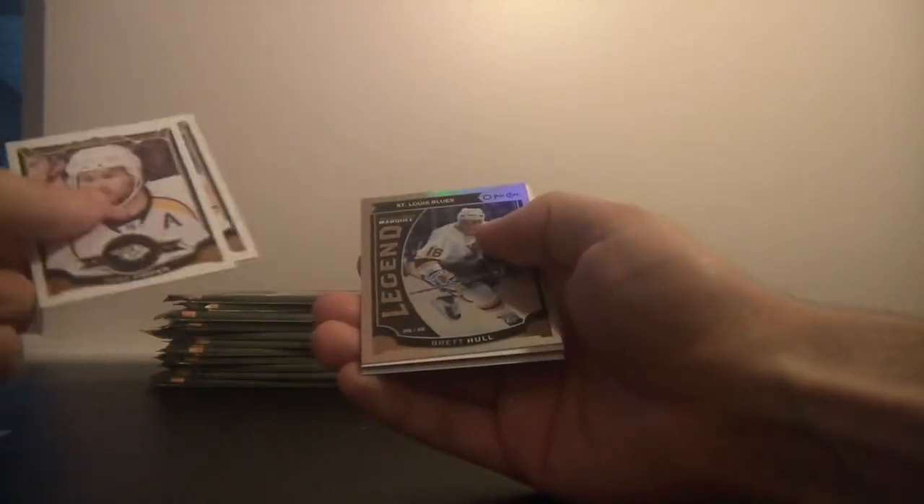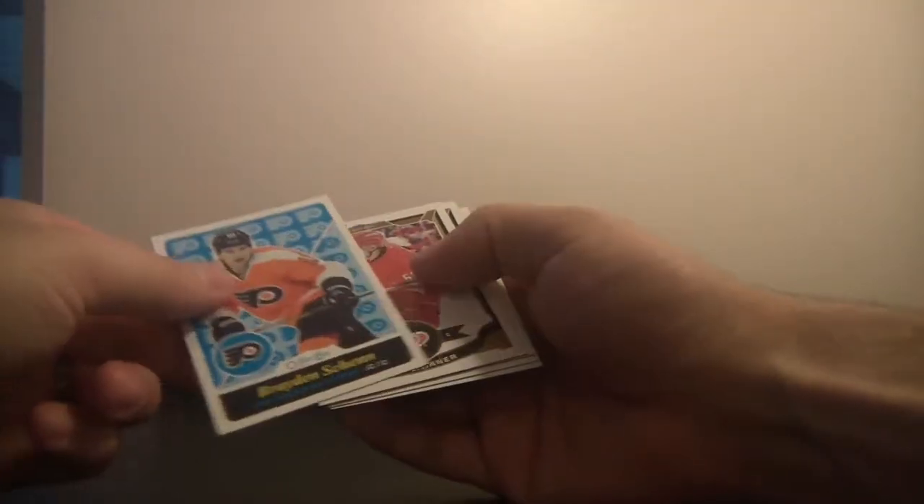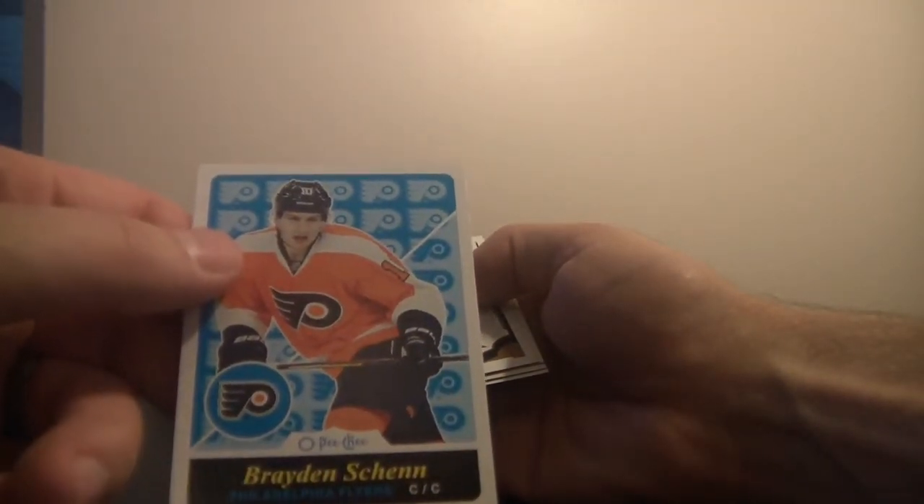Mike Fisher. Oh nice, a legend for the St. Louis Blues — Brett Hull. Looks like tons of inserts you can collect here. Braden Schenn, Philadelphia Flyers.